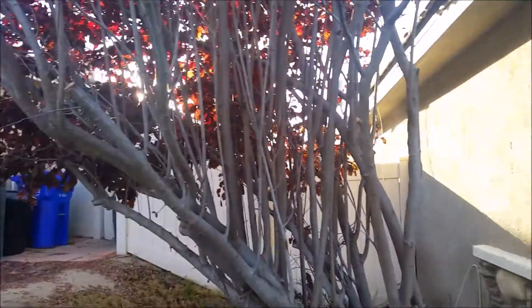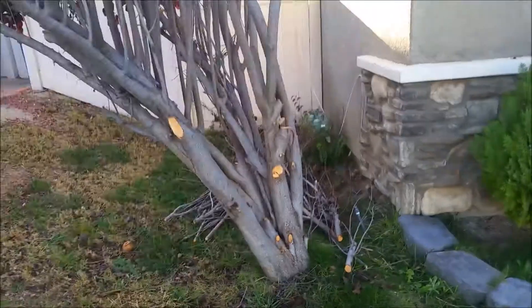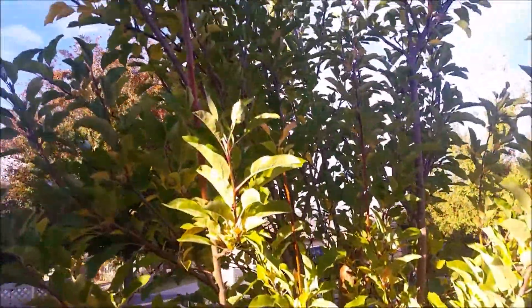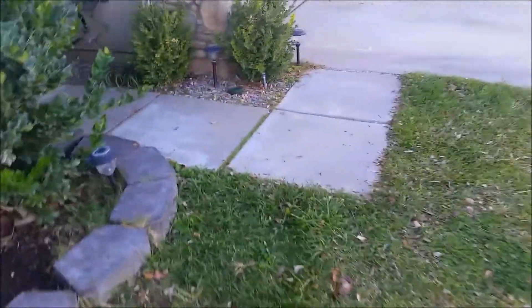This is like getting rid of dreadlocks. We're probably about a quarter into the work here. And this is our beautiful fancy apple tree — excited about that!